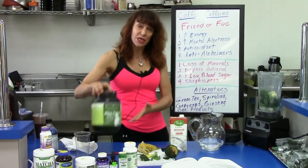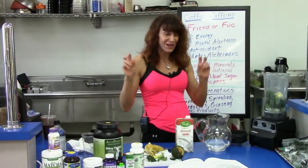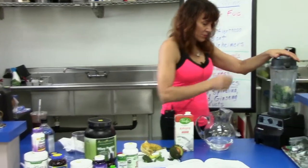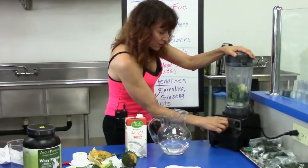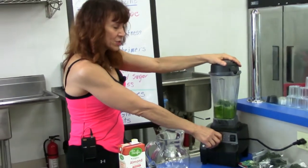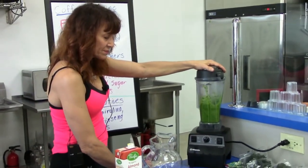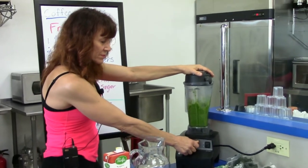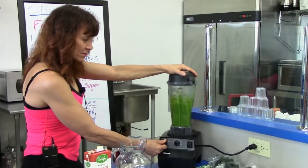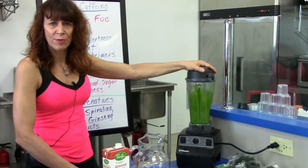I always suggest adding a protein to what we call the Green Goddess. What we do is blend it up first — we're trying to really blend up all of the greens so the smoothie is more palatable.